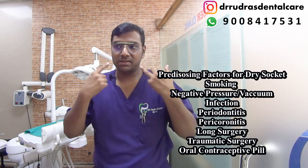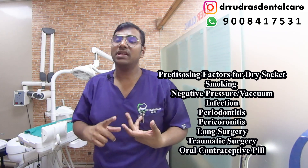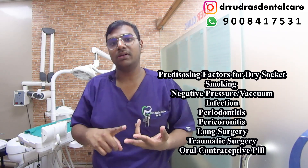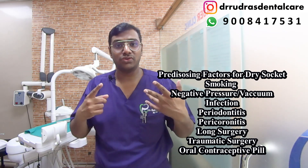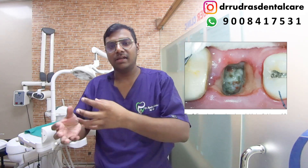However, in some cases, because of the fact that either the patient is smoking, or there has been some negative pressure, or very vigorous rinsing, or some post-operative infection, or the surgical extraction was traumatic or very lengthy in duration, your fibrin clot gets destabilized and dries up, causing dry socket.